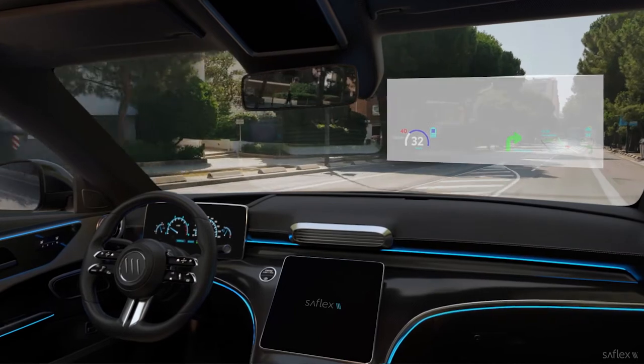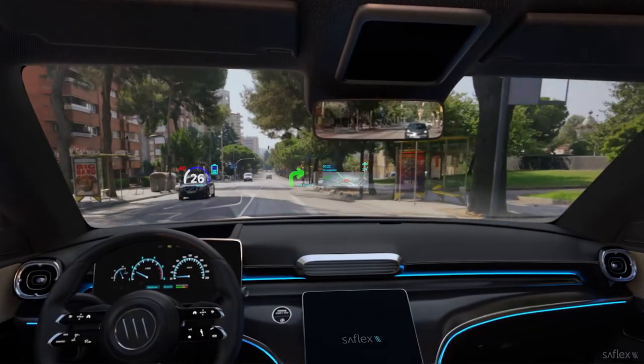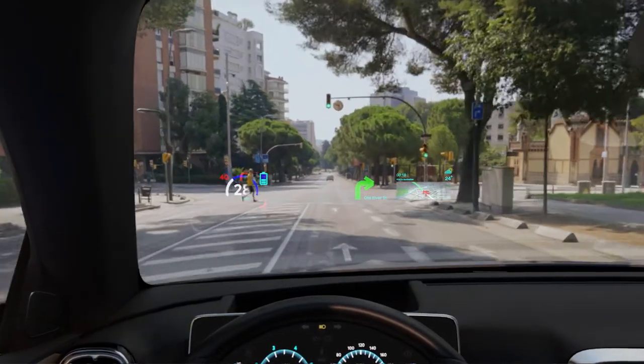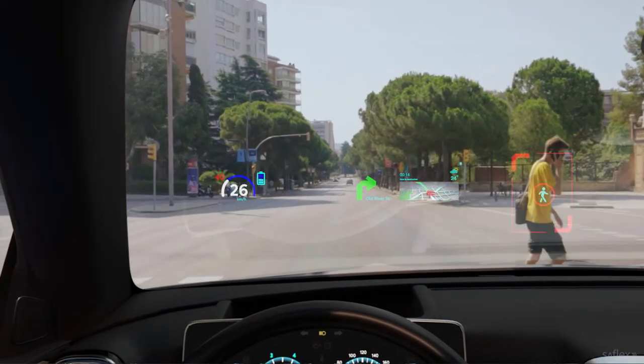Full AR head-up displays project visual cues at 7.5 meters and beyond into the driver's natural field of view, interacting with real-world objects and significantly improving a driver's situational awareness.